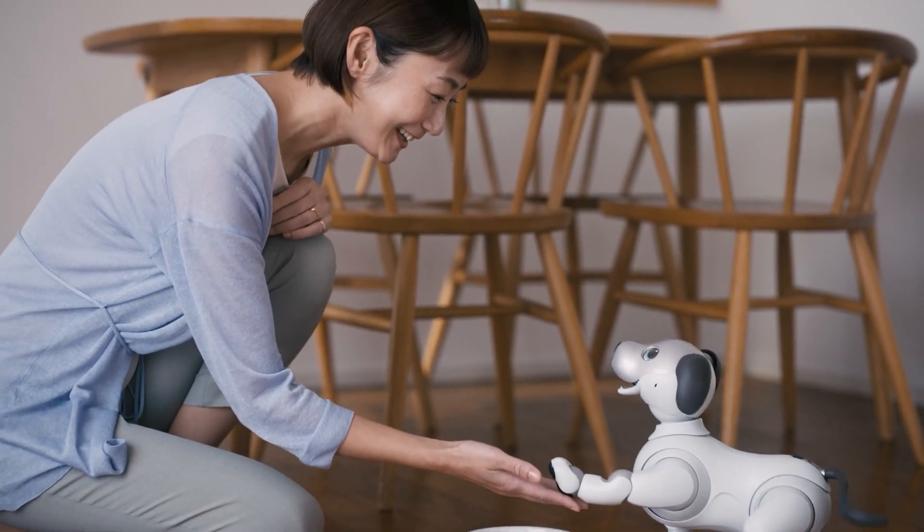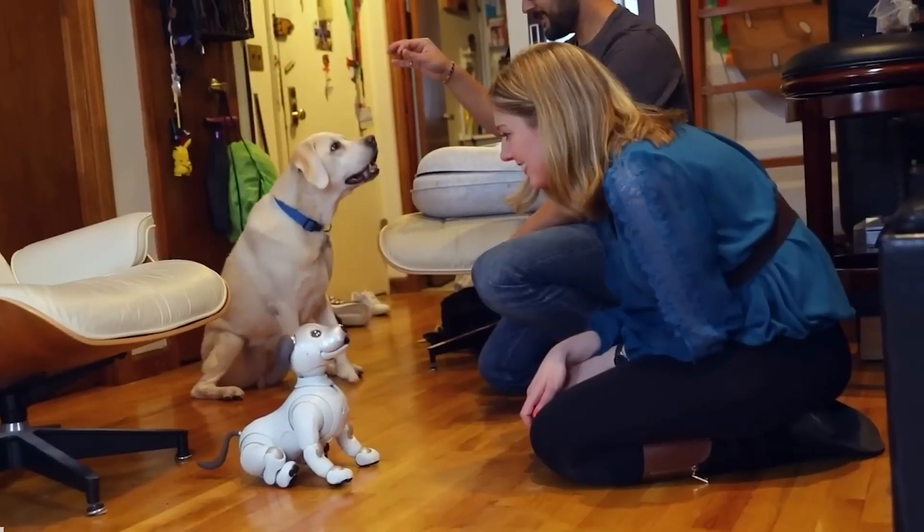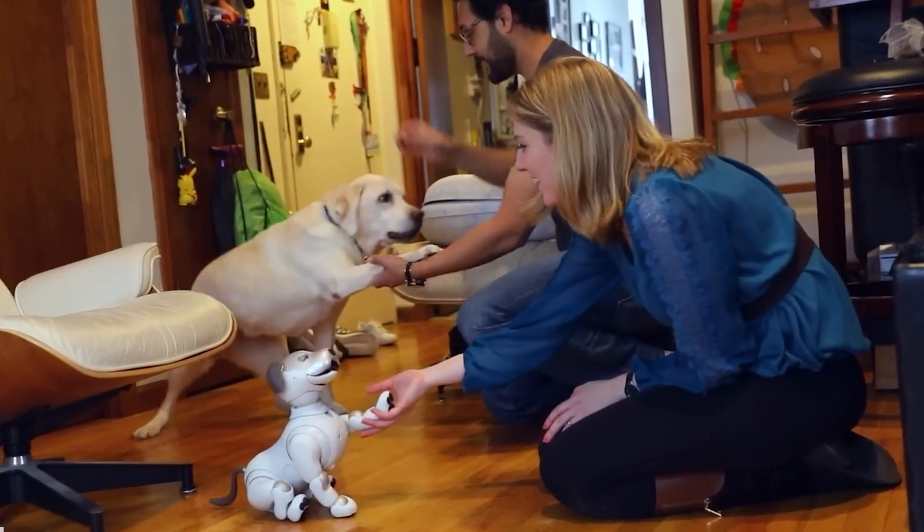It's more than a gadget — it's a friend that grows with you, offering companionship and emotional support like a real dog would.